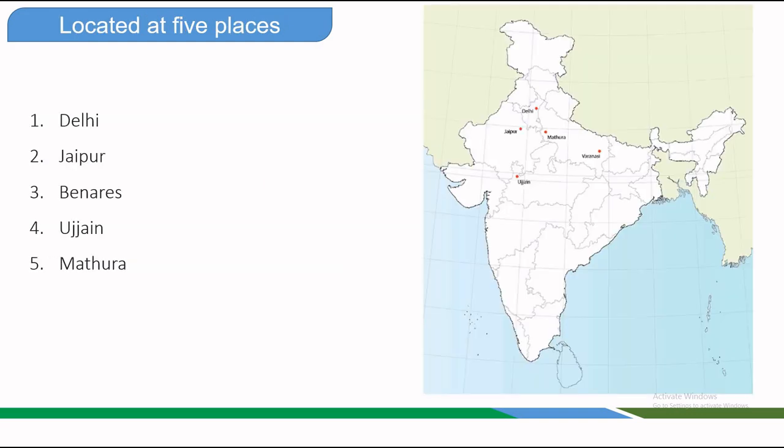There are five Jantar Mantars across India. Each site is distinctly different in size, layout, and style. While the instruments are essentially the same in principle, the versions at different sites vary in size, materials, and construction. The first observatory was built at Delhi in 1724, and the Jaipur observatory — the most elaborate — was begun by 1728. Smaller observatories were built in Banaras, Ujjain, and Mathura. Of the five, all except the observatory at Mathura still exist and are publicly accessible.